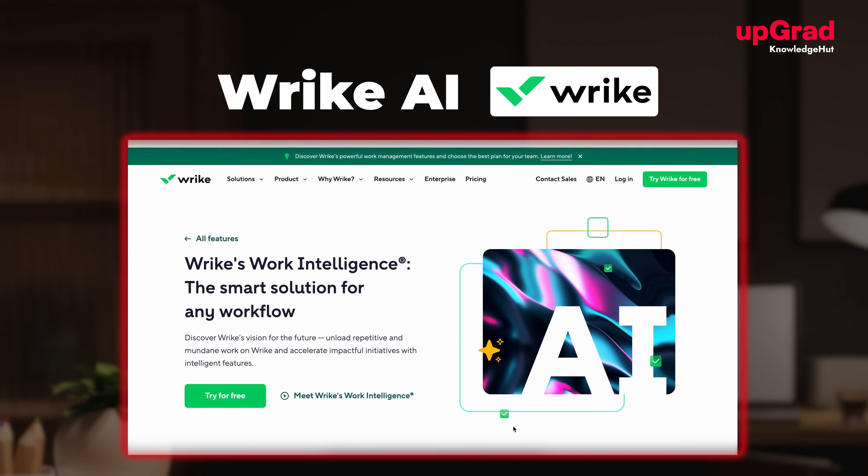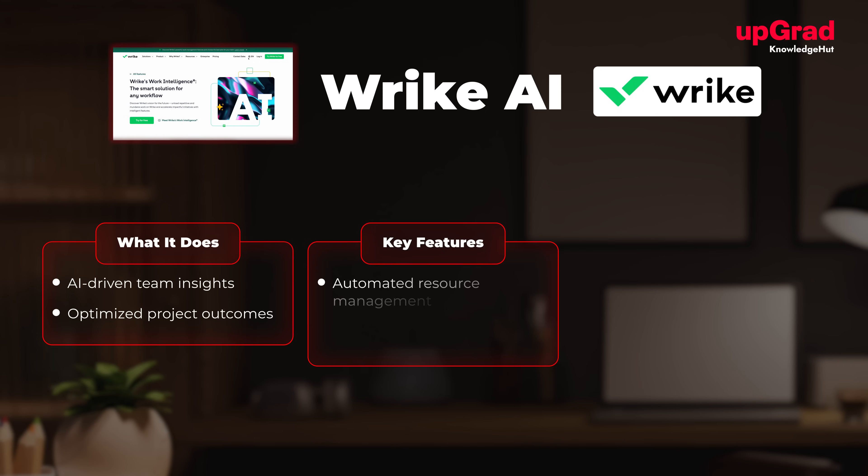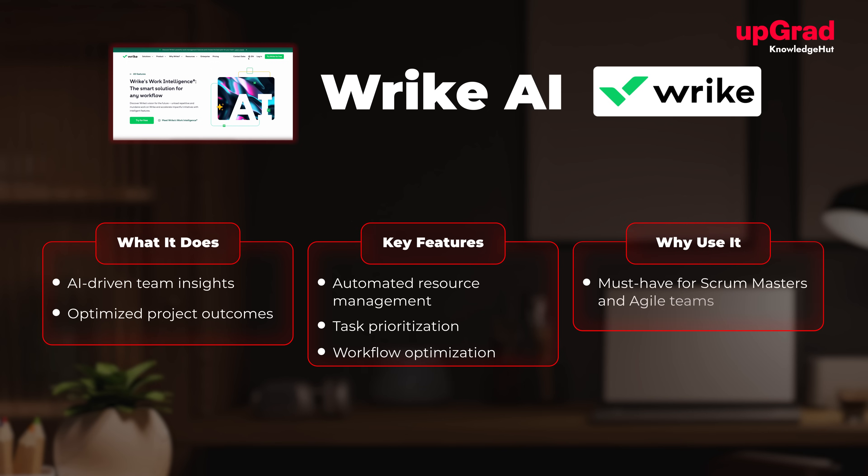At number ten, we have Wrike with AI. What it does: provides AI-driven insights to optimize team performance and project outcomes. Key features include automated resource management, task prioritization, and workflow optimization. It's best for scaling teams handling complex projects.